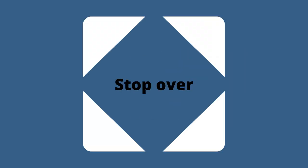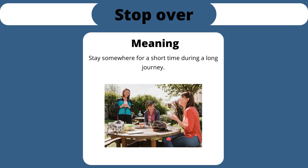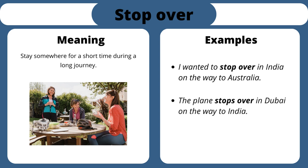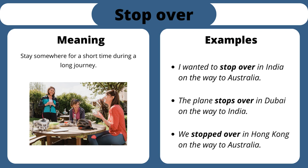Stop over. Stay somewhere for a short time during a long journey. I wanted to stop over in India on the way to Australia. The plane stops over in Dubai on the way to India. We stopped over in Hong Kong on the way to Australia.